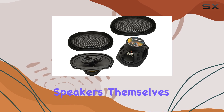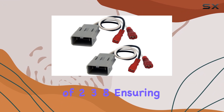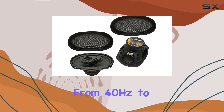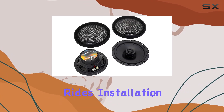Let's talk about the speakers themselves. The 6.5-inch Rhythm Series speakers boast a mounting depth of 2.38 inches, ensuring compatibility with your Prelude's existing setup. With a frequency response ranging from 40Hz to 20kHz, these speakers deliver crisp highs and deep lows, providing a well-rounded audio experience for your car rides.